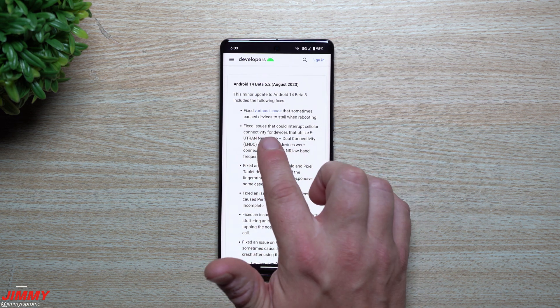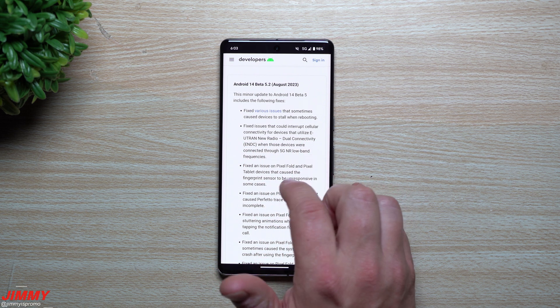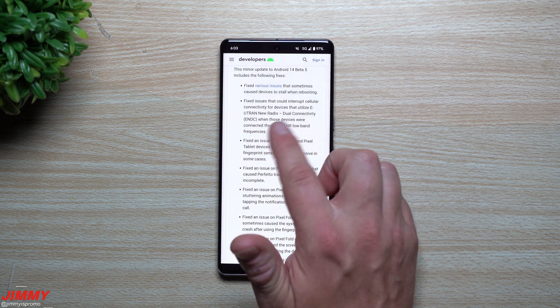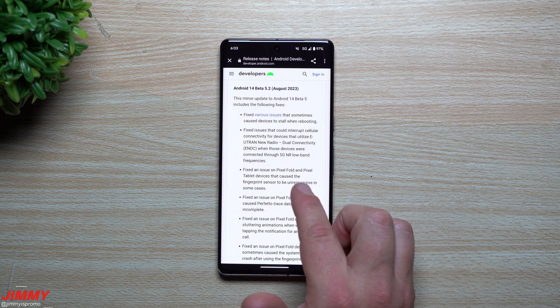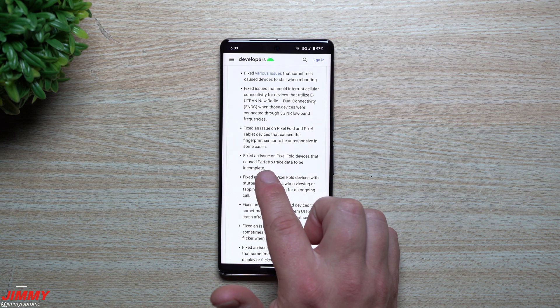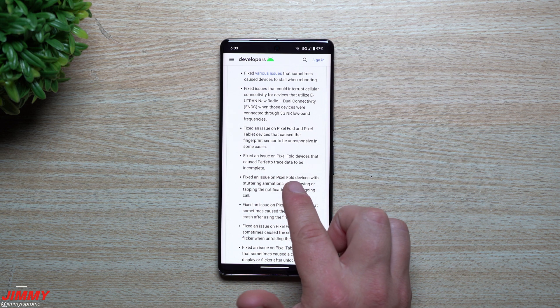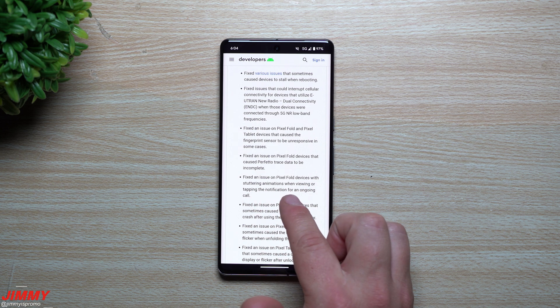They fixed issues that could interrupt cellular connectivity for devices that utilize E-UTRAN New Radio Dual Connectivity (ENDC) when connected through 5G NR low-band frequencies. They also fixed an issue on the Pixel Fold and Pixel Tablet that caused the fingerprint sensor to be unresponsive in some cases.